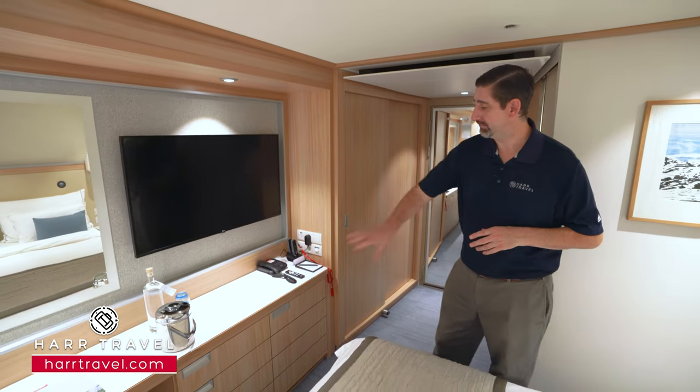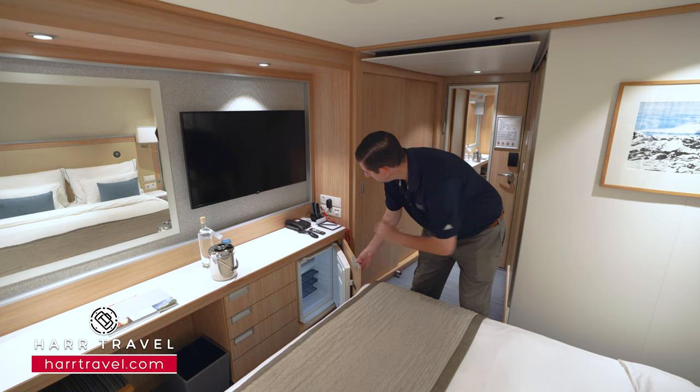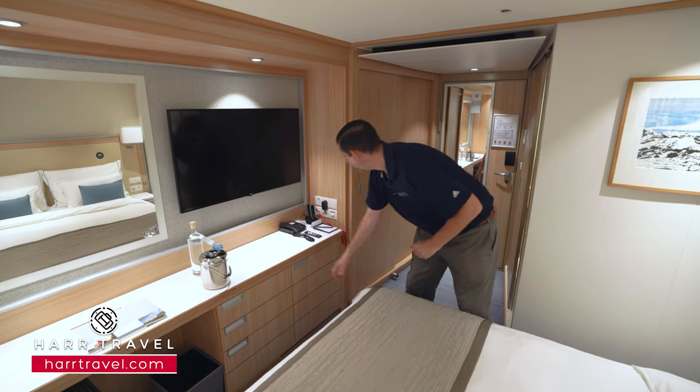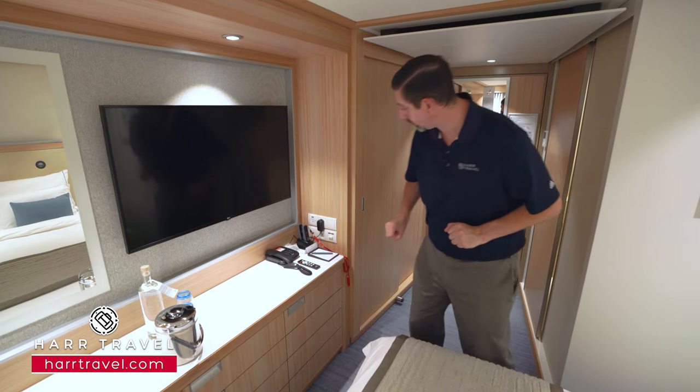As we head into the bedroom area, you've got a bit more storage with several drawers. Tucked in here you're gonna find your complimentary mini fridge. And over here you have a charging station with a US plug and two USB chargers.